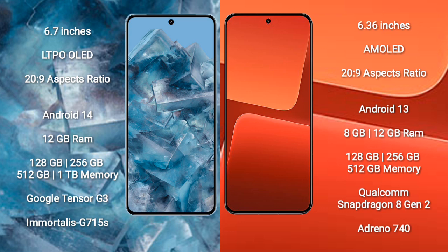Google Pixel 8 Pro comes with 12GB RAM and 128GB or 256GB internal storage, powered by the Google Tensor G3 processor and Immortalis GPU. Xiaomi 13 comes with 8GB or 12GB RAM and 128GB or 256GB internal storage, powered by the Qualcomm Snapdragon 8 Gen 2 processor and Adreno 740 GPU.